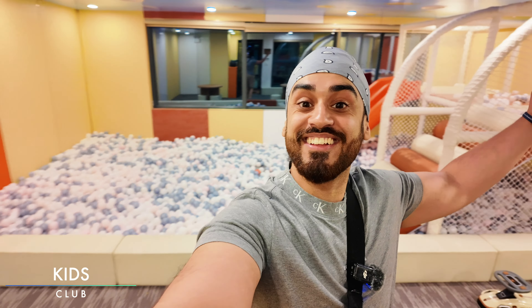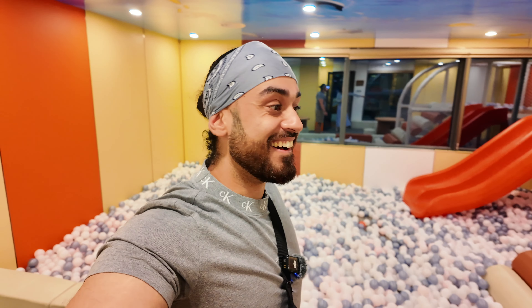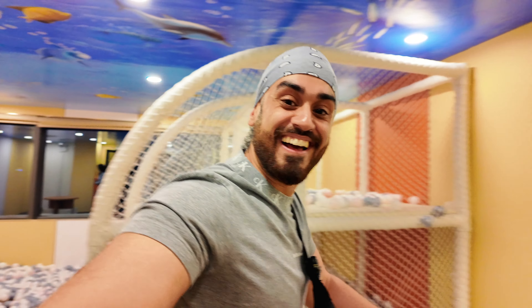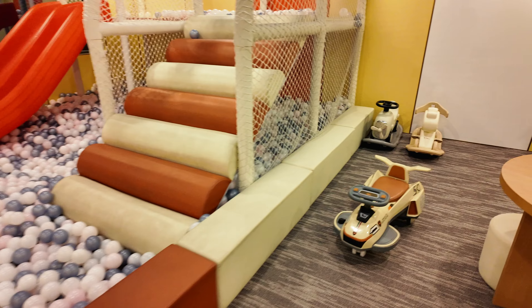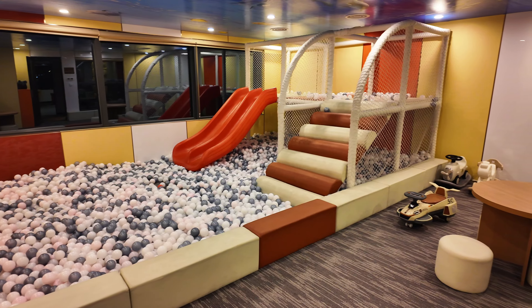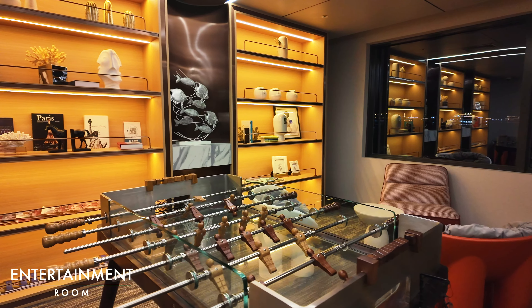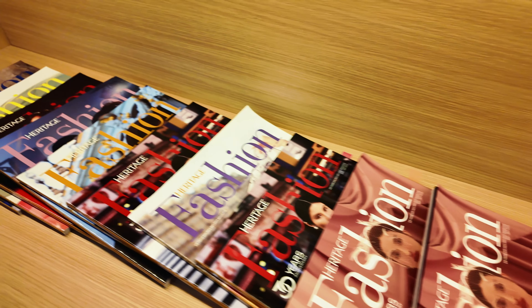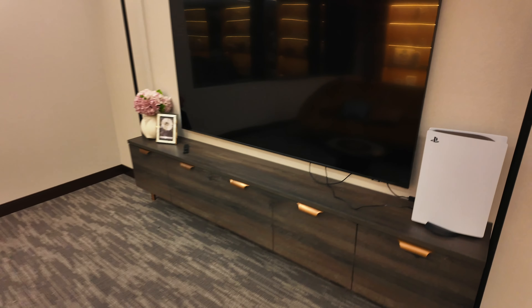We're now exploring level one and we found the kids club - it's actually mad. There are alpacas, a slide, and a ball pit. Going out there is the entertainment room, which is just opposite. There's books, table football, and there's the PS5 with games - they've got FIFA. That's me sorted tonight.